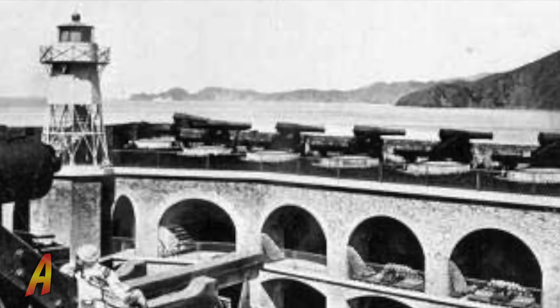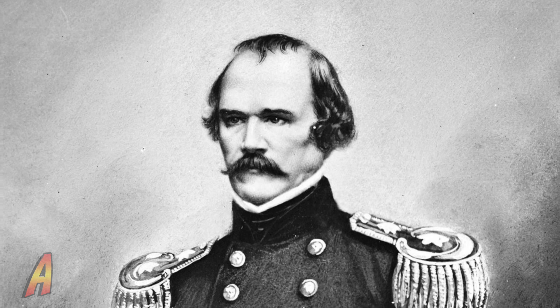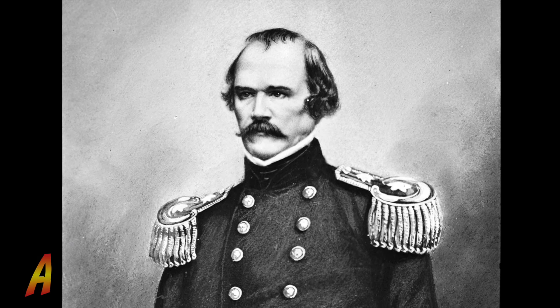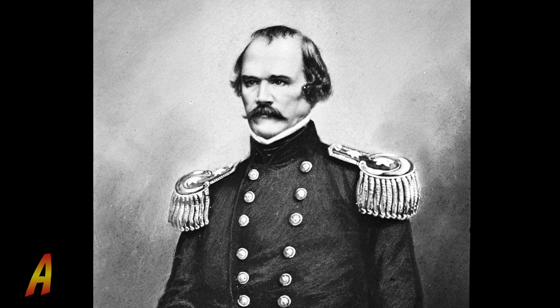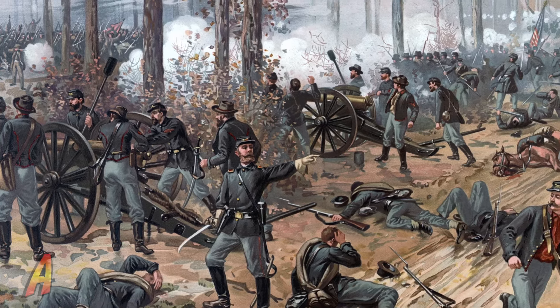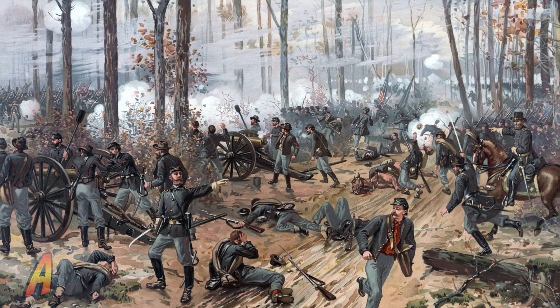In 1861, during the Civil War, the Army mounted the first 55 guns at the fort. Colonel Albert Sidney Johnston, commander of the Pacific Branch of the Army, prepared the defenses of the bay and ordered the first garrison for Fort Point. He would later resign his commission to join the Confederate Army and was killed at the Battle of Shiloh in 1862.